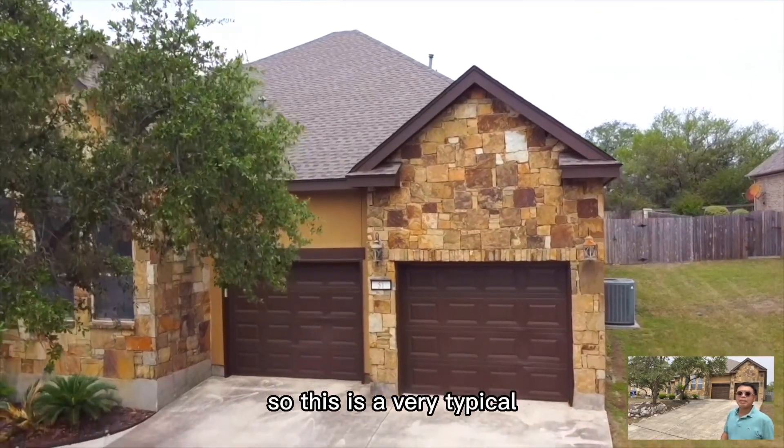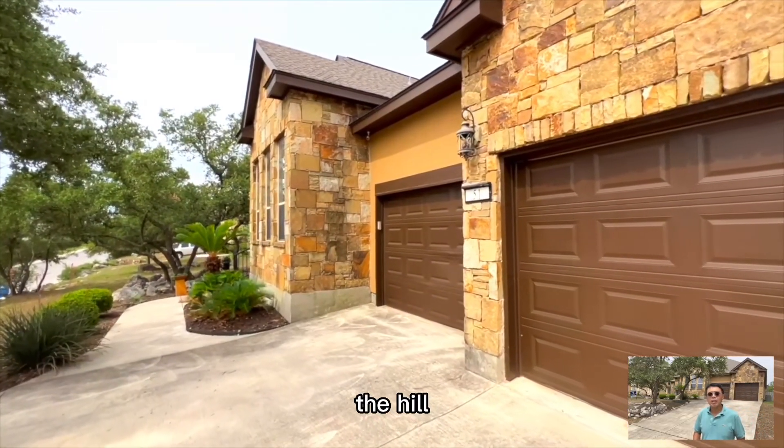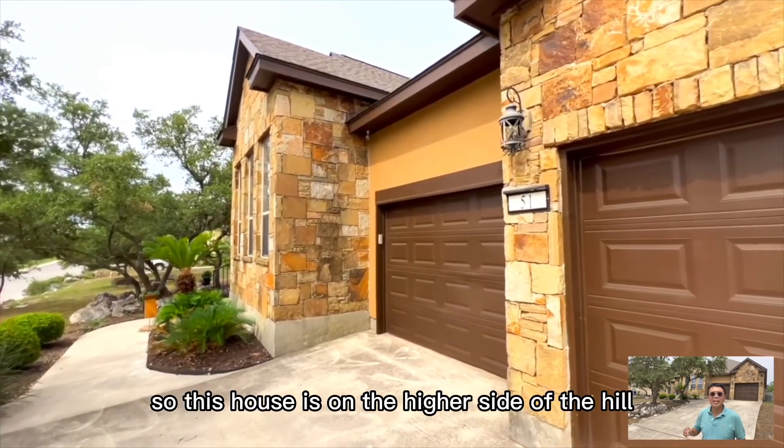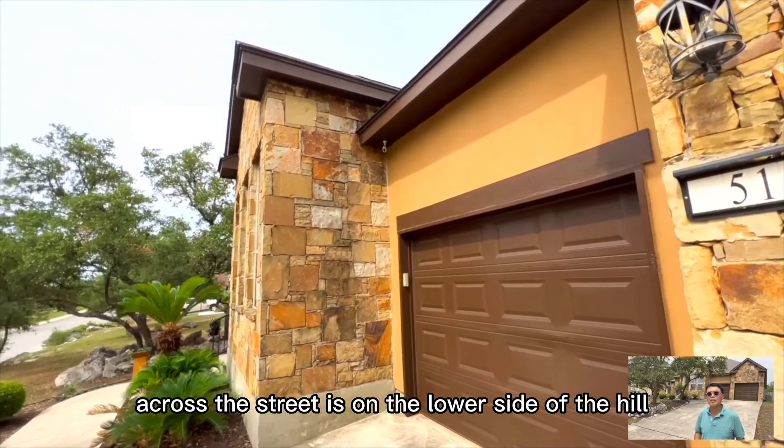This is a really typical Stone Oak community. It's built upon the hill. This house is on the higher side of the hill and the neighborhood across the street is on the lower side of the hill.